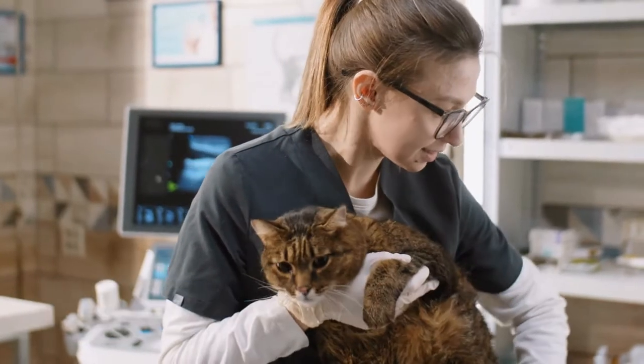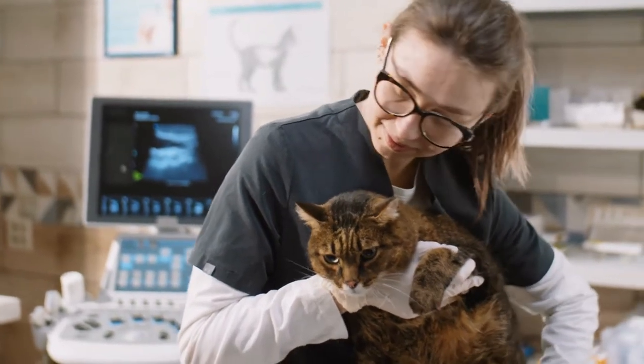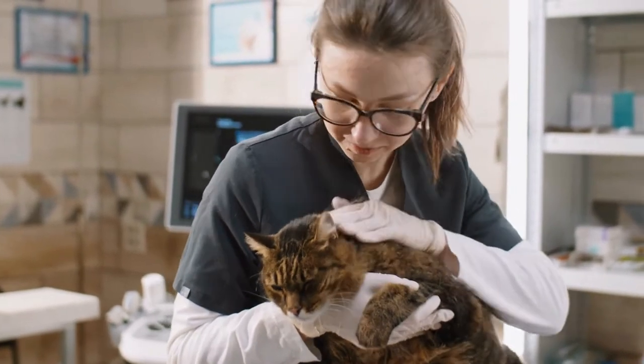Treatment: If your cat is going into labor early, immediately contact your veterinarian or call the nearest emergency veterinarian for guidance. Your cat will most probably require medical treatment, either for an illness or to remove stillborn fetuses.